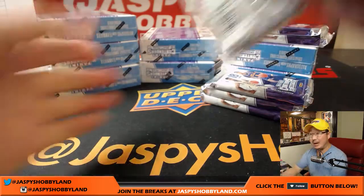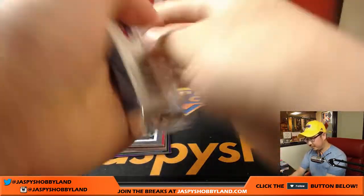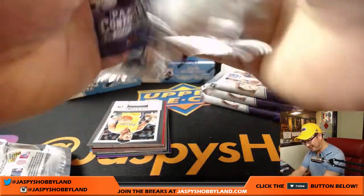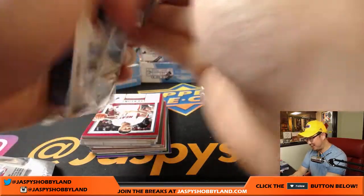Next box, good luck boys and girls. Isn't this contenders so much better when you've got six packs? Yes, this is so much better. Contenders football — take note. Turn it into six packs. Six packs and add an auto.